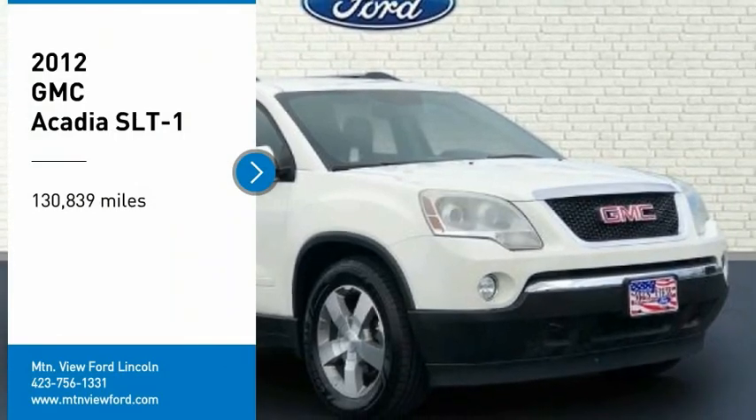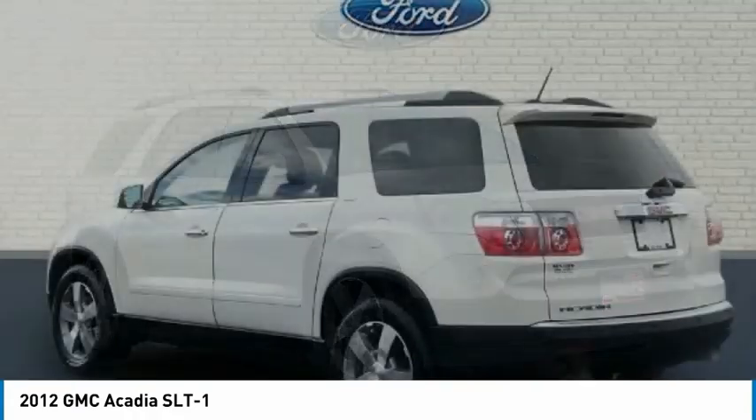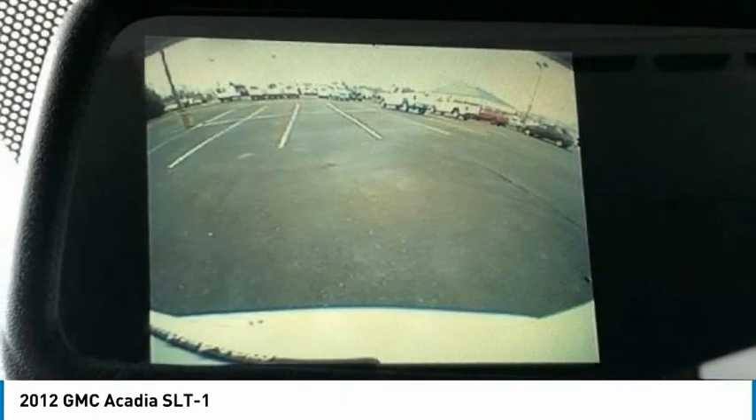Looking for the right vehicle? Check out the 2012 Acadia. The GMC Acadia has great capability coupled with exceptional safety, offering better highway fuel economy than any other 8-passenger SUV.